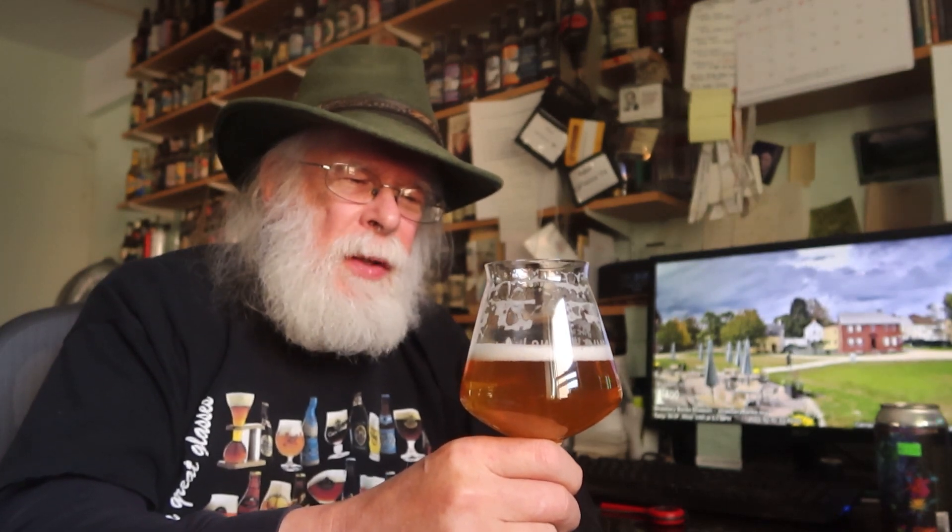Wow, and it's got a really sharp edge to it that goes along with that sweetness. This is an interesting beer. I'm gonna have to spend a little time with this one.